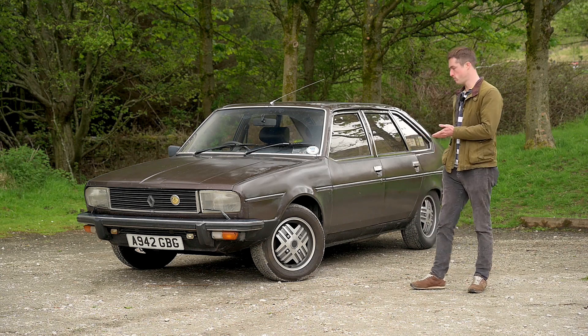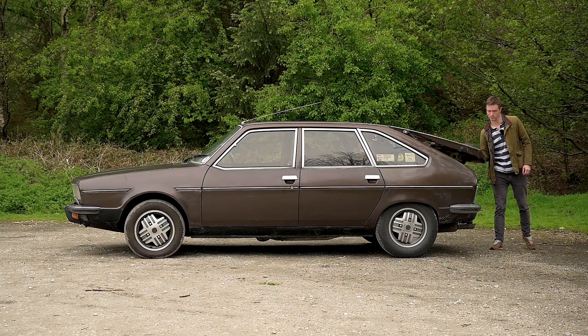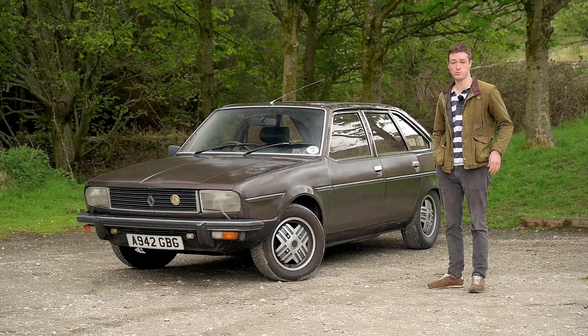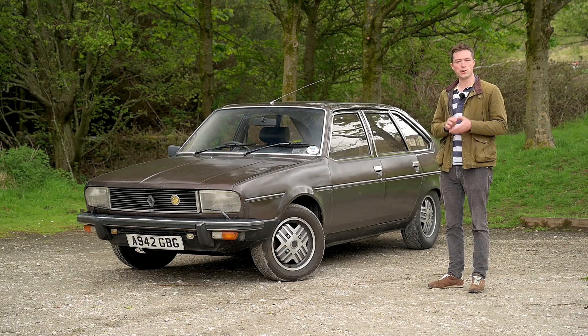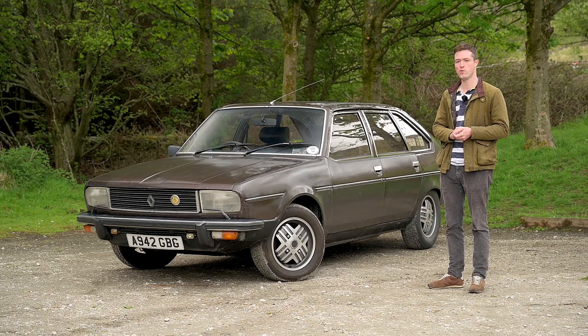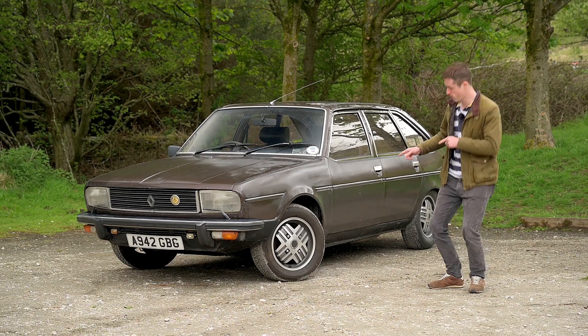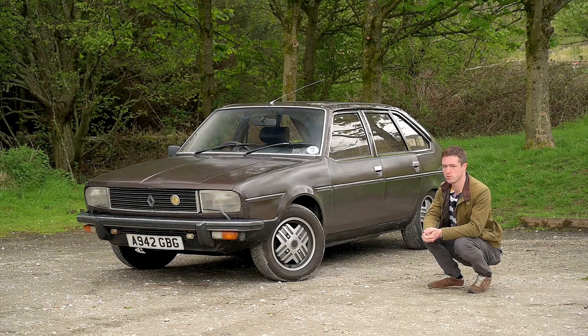Now, of course, this was the replacement to the 16, so it's got that hatchback shape — a bit pioneering — and there's pioneering spirit in the rear suspension too, which we'll get onto when we drive. But it's all clothed in that very conservative Renault clothing. This is the TX, so it gets fancy alloy wheels and stiffer springs, which we'll also go into.